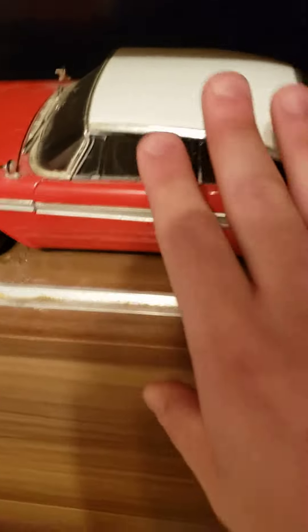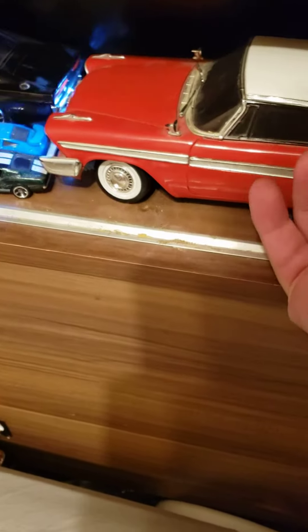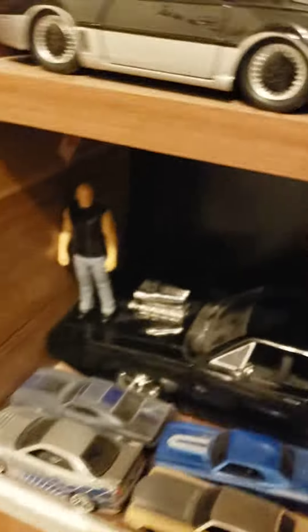Over here we have my pride and joy, Christine. She has working headlights too — there's a switch there. We got Dom Toretto and some Fast and Furious Hot Wheels. Got some more movie cars, the Ectomobile kit with the working light bar. I got some Speed Racer too.